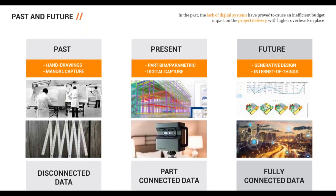In the AEC industry as a whole, the past was very much hand drawings and manual data capture — measuring with a ruler. Between the past and present we had the introduction of CAD, and now we see a lot of BIM especially on land-based projects, as well as 3D laser scanning and reality capture. The future involves generative design and the internet of things, where we input the parameters and information technology provides the design outcome.